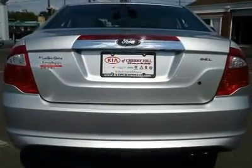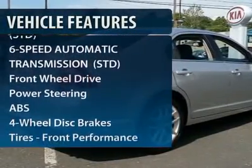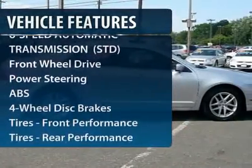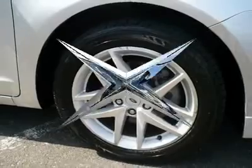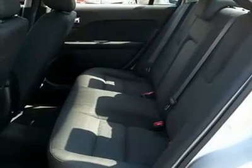Here are some of this vehicle's great options: anti-lock braking system, power passenger seat, steering wheel audio controls, adjustable steering wheel, power steering, keyless entry, floor mats, cruise control, four-wheel disc brakes, and auto dimming rear view mirror.